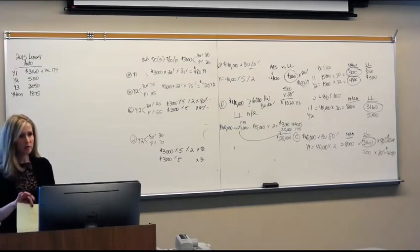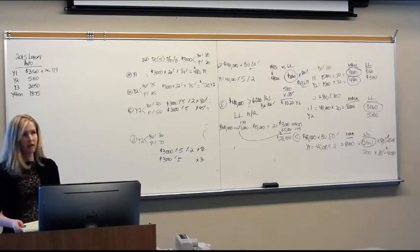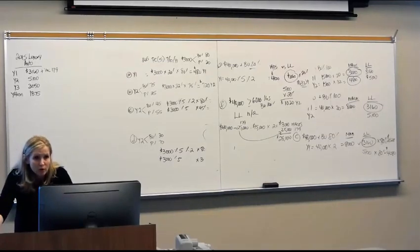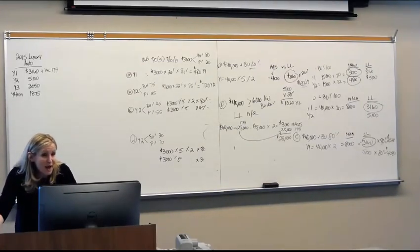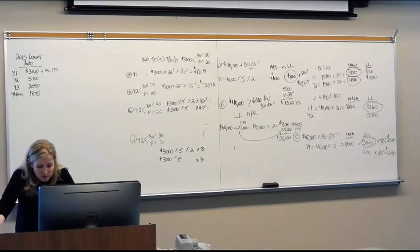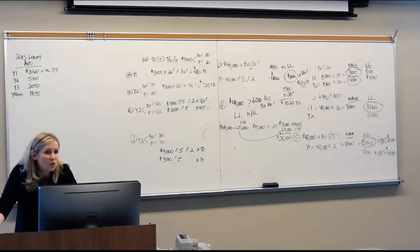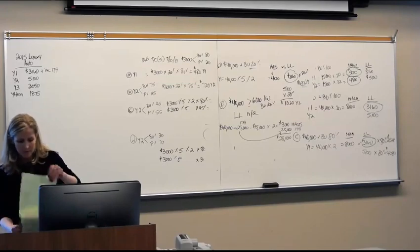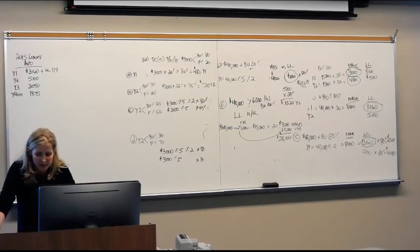That concludes depreciation — skip the AMT depreciation section since we've already covered AMT. Now, amortization: intangible assets are amortized, not depreciated. The rules are fairly straightforward. You always use straight-line for tax purposes with amortization. Instead of half-year or half-month conventions, you start with the first of the month — it's always a full month.